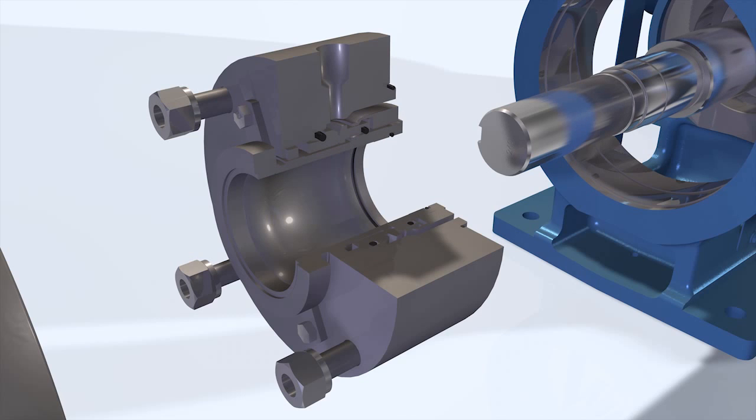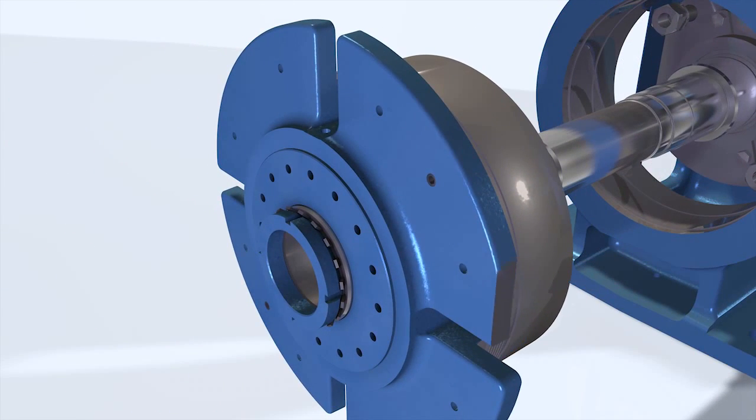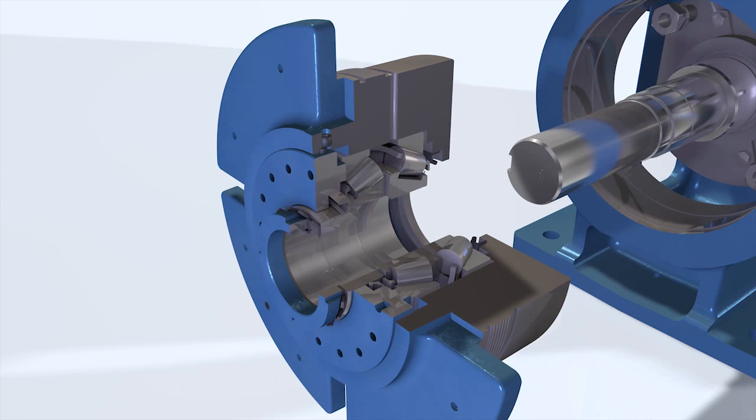Single and double mechanical seal options are available, as well as a variety of API seal plans. Viking will work with you to confirm the desired seal is installed with the pump. The tapered roller-type thrust bearings are designed for a minimum 25,000-hour L10 life, grease lubricated with overfill protection. The bearing housing is designed to accept lip seals or labyrinth seals to prevent external contamination.